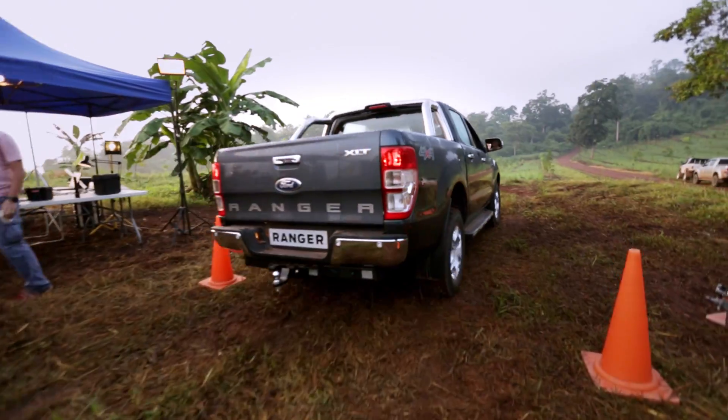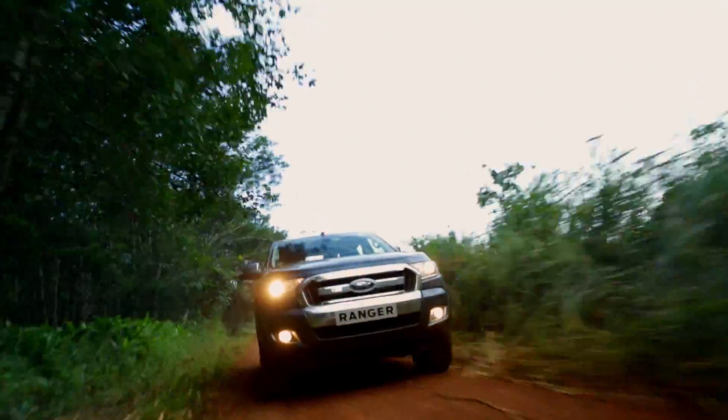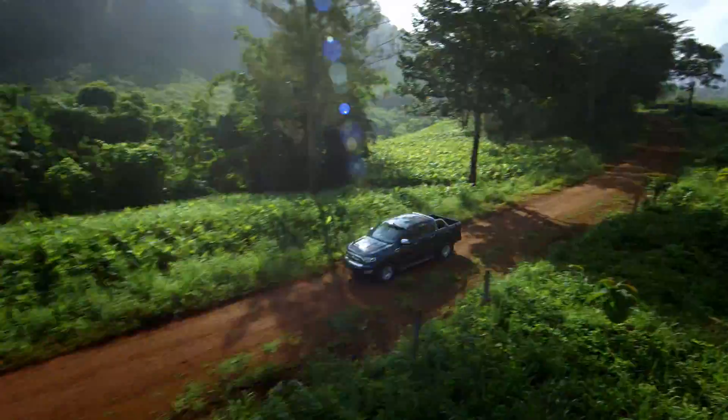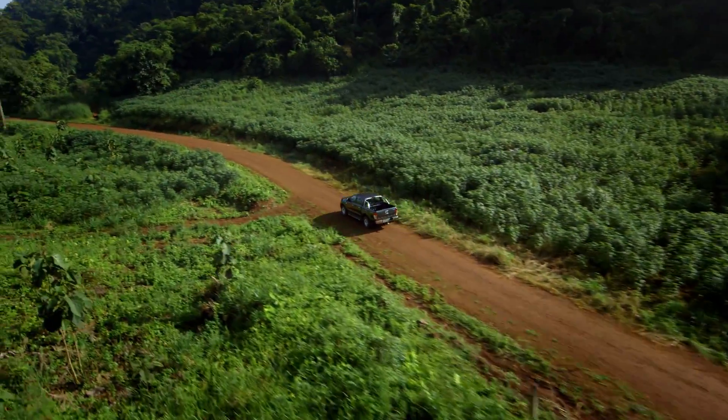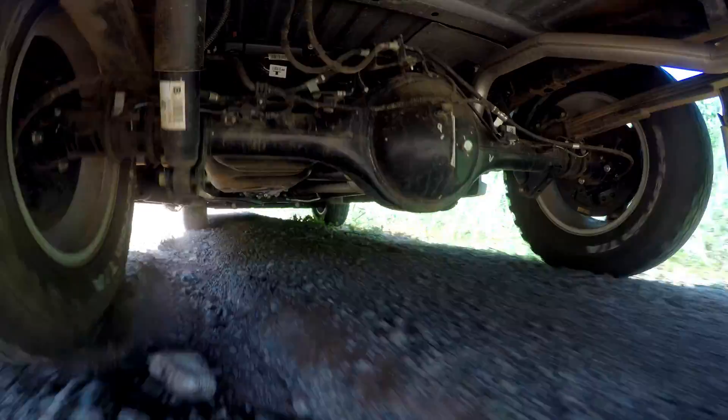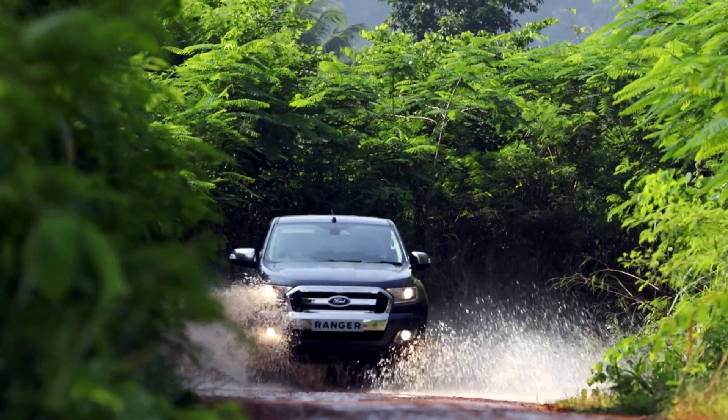To survive these grueling 24 hours, the Ranger will need all its unique engineering to manage the stress. Its class-leading torque, smart heat management, and 4x4 capability will all be pushed to get through this grueling track.